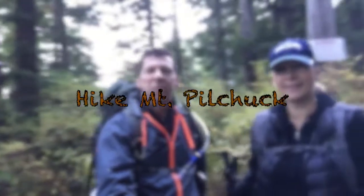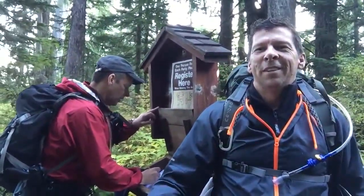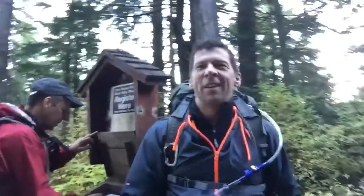All right, here we are, beginning of the trailhead. There's Sonny, my sister, and there's my little brother. We're going to go on a nice excursion today.